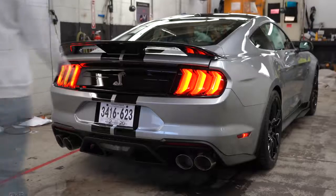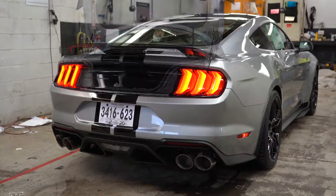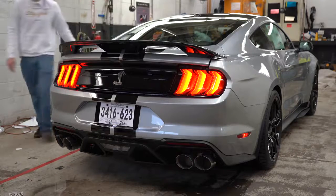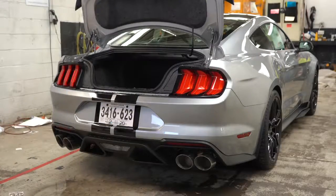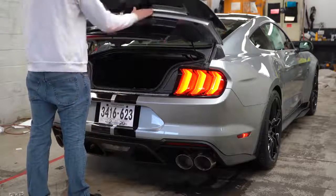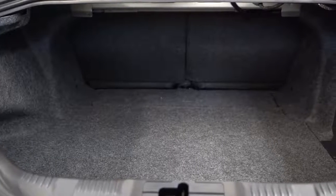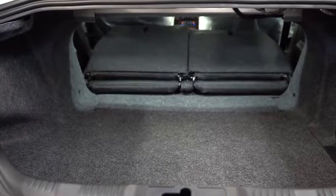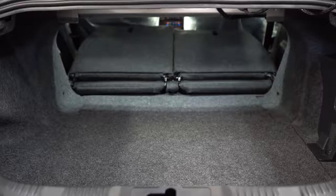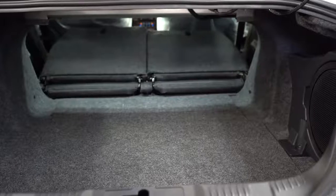To open the rear trunk, you have a few options: the key fob button, a button by the driver's side left knee, or a rubberized secret button just above the rear license plate — which I use most on my own Mustang. Cargo capacity is 13.5 cubic feet. There is also a 60/40 split-folding rear seat for extra space. You can fit a set of four wheels and tires in the back with the seats down.